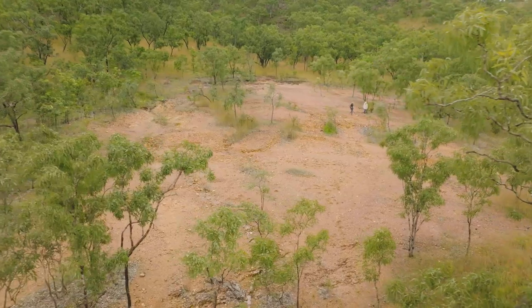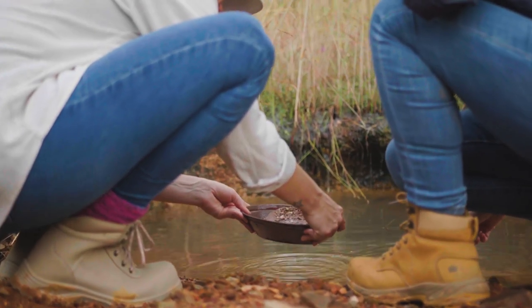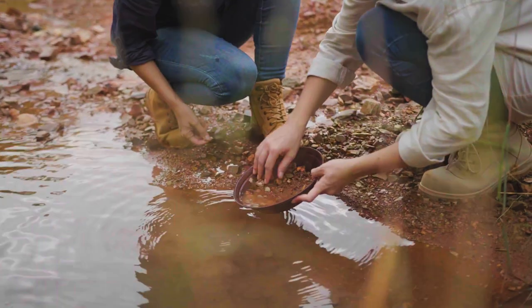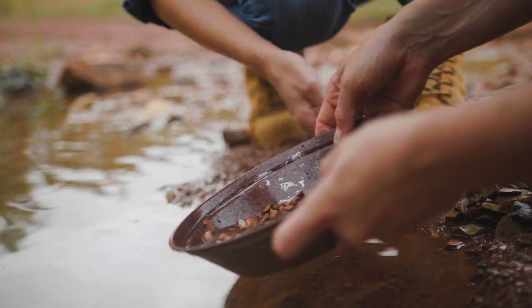At present we don't need a permit to fossick. There are declared fossicking areas within the Northern Territory, but on proposed fossicking areas such as the one at Spring Hill, you do need a permit to go onto their land. Fossicking is an activity that is regulated under the Mineral Titles Act and Regulations.